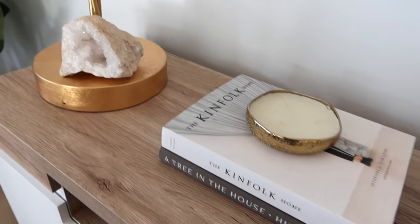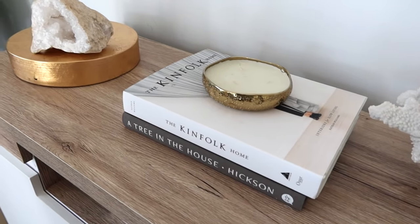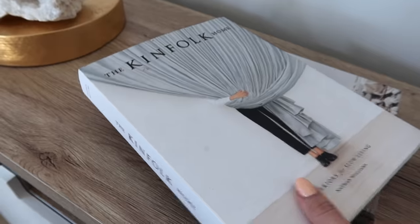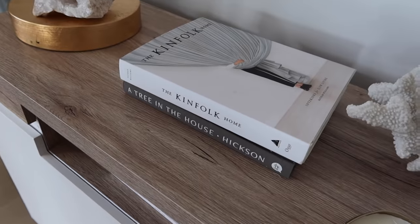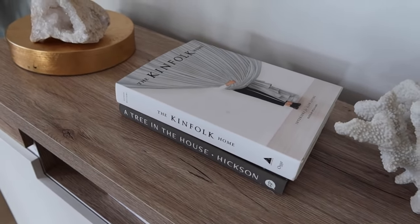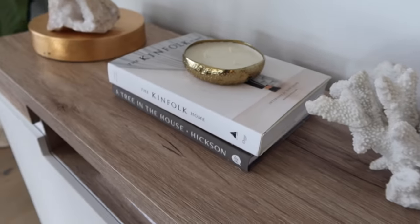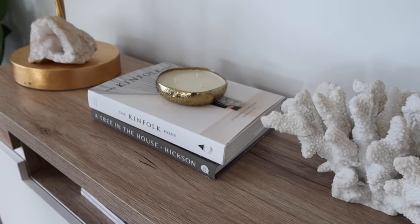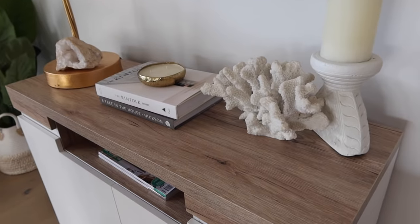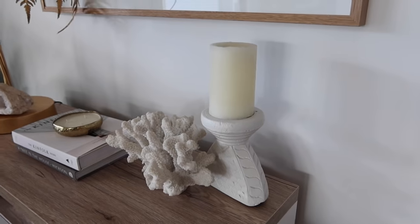I love having a couple of crystals around - not heaps, but I like the bigger ones for decor. Over here I've got some nice coffee table books. There's Kinfolk Home and then A Tree in the House - really pretty. I grabbed these from Booktopia. If you guys know of any other nice coastal-looking coffee table books, let me know below! I got this candle from Freedom because of its unique size - I could stack it onto some books. Then over here is a bit of coral from Freedom - I love accents of coral because my style is very coastal with a bit of Hamptons.